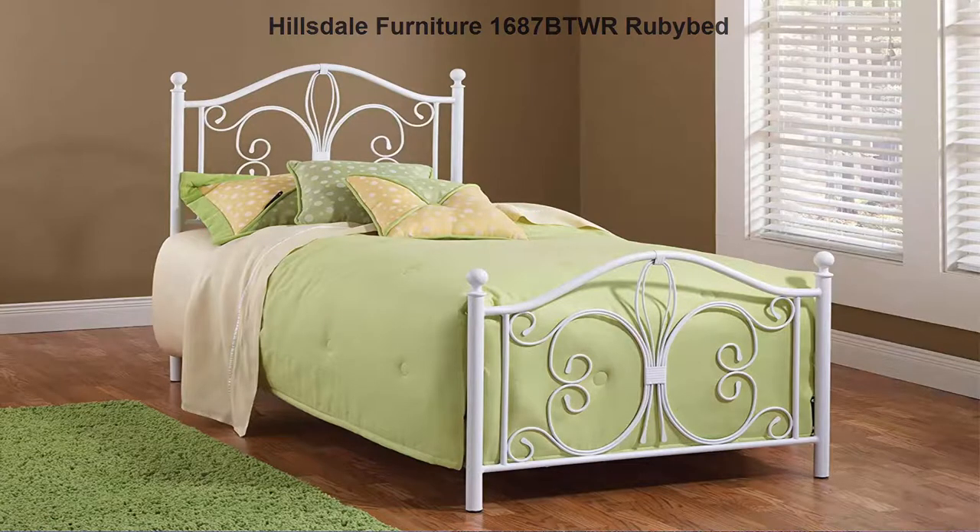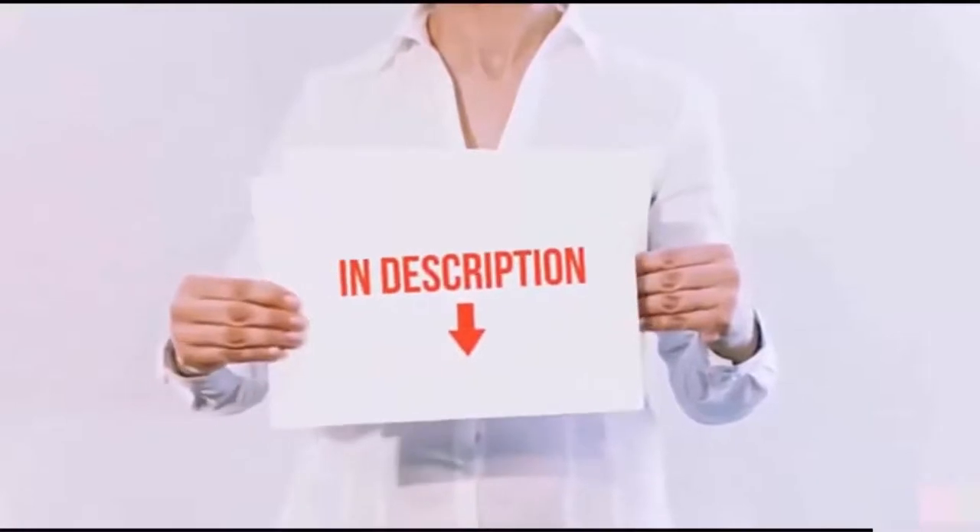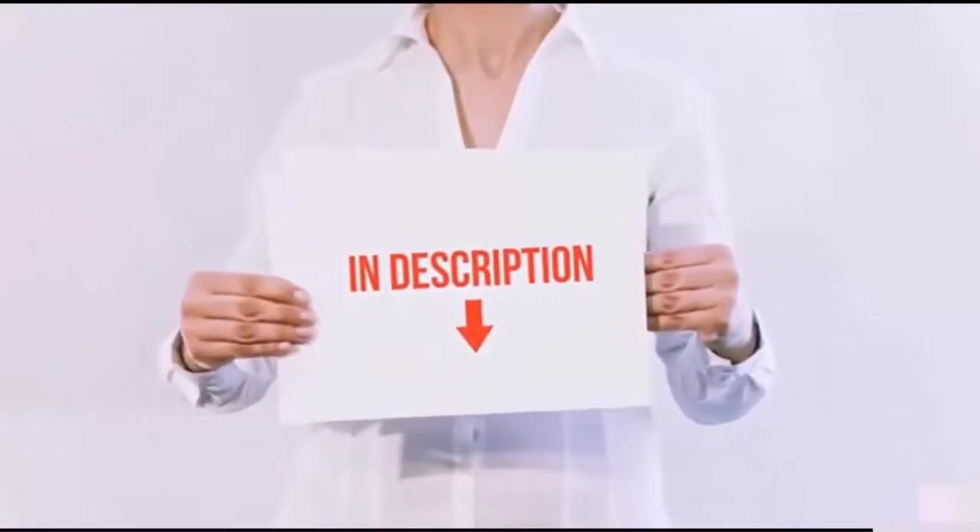Top 5: Hillsdale Furniture 1687BTW decorative Twin metal bed featuring elegant scroll details and a beautiful textured white finish.